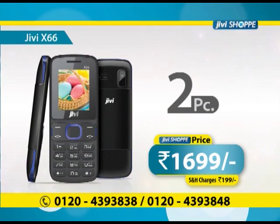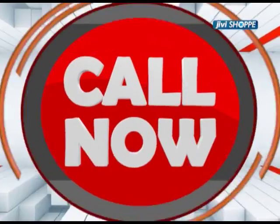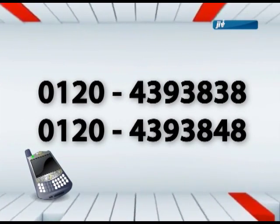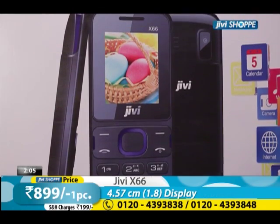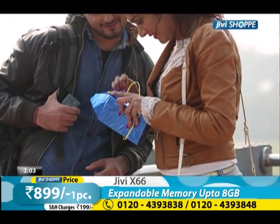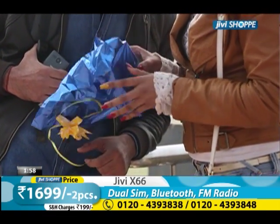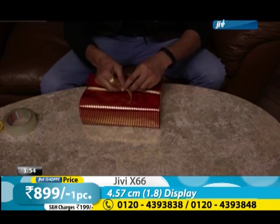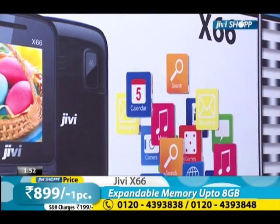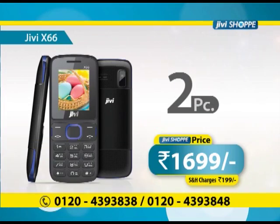It's a perfect gifting option. You can give it to your children, or you can talk about gifting your boyfriend, girlfriend, or spouse. I think this is a perfect deal. Many children living in hostels can also gift their mothers. Only 1699 rupees — yes, it's a huge deal with two mobiles.